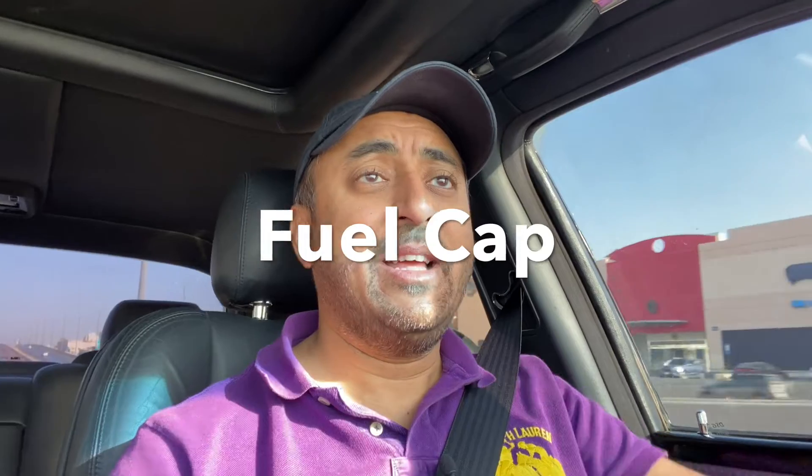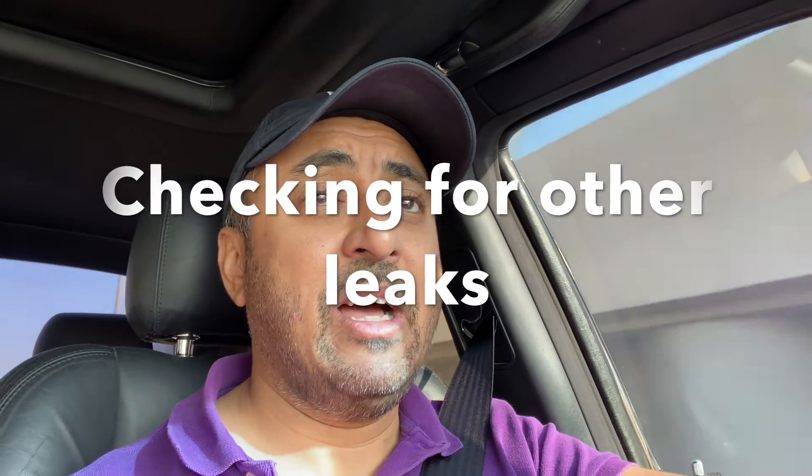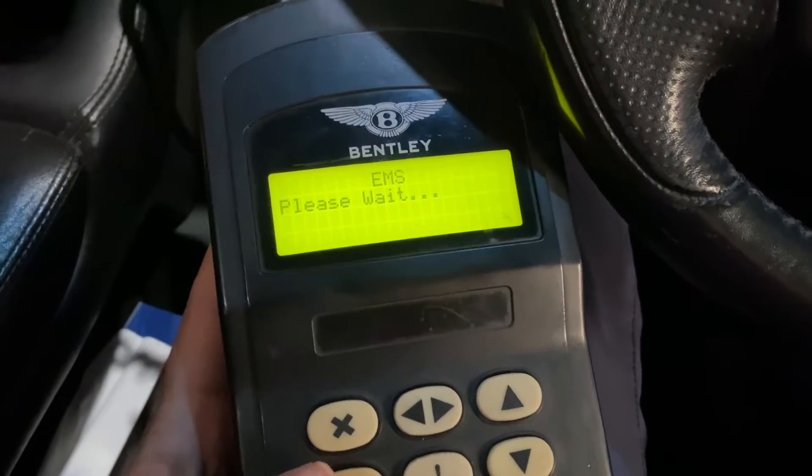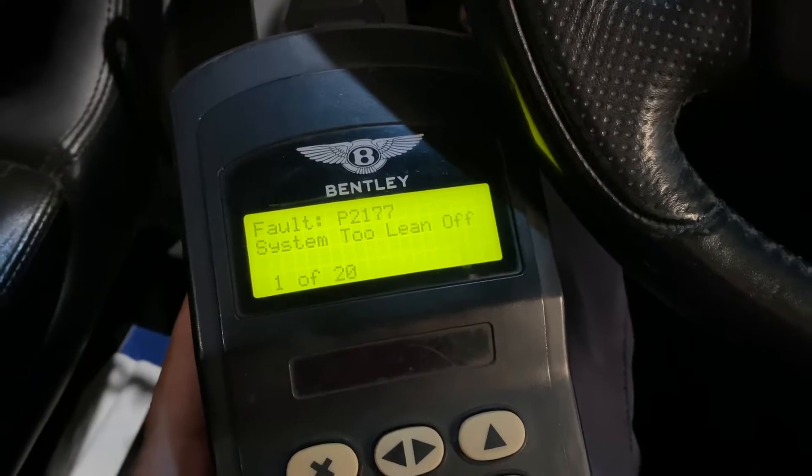Those would probably be the two obvious things to check, but what else could it be? I did some research online and one thing that came up was the fuel cap — apparently if the cap is old and the seal is leaking, that can cause problems. That might be a cheap option to try. Also checking for any other leaks — maybe this fuel leak has something to do with it. Now we've got the original Bentley computer connected, so let's run it and see what comes up.